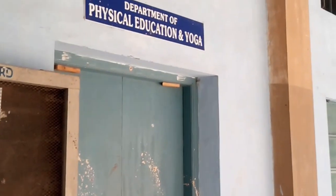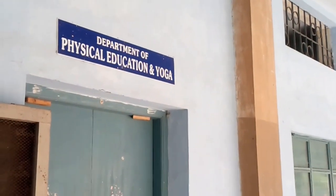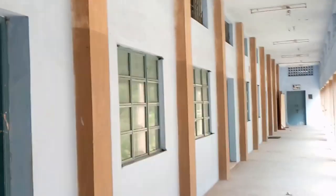There is a notice board. It is physical education and yoga — the Department of Physical Education and Yoga.